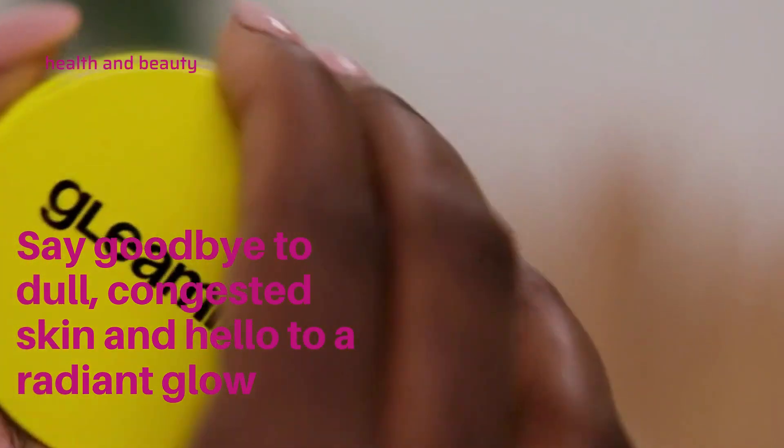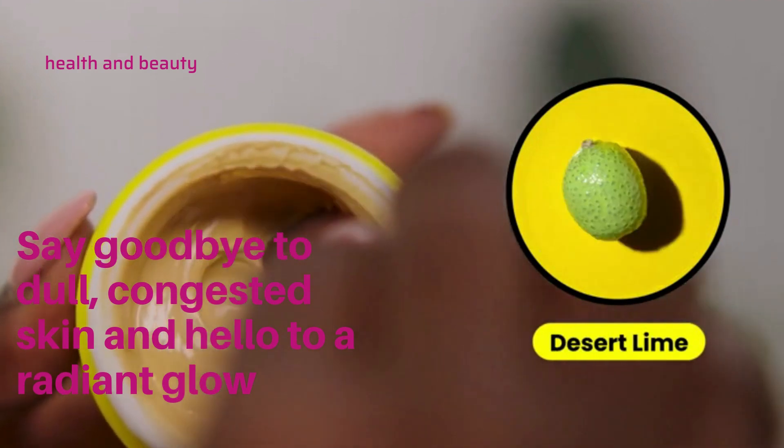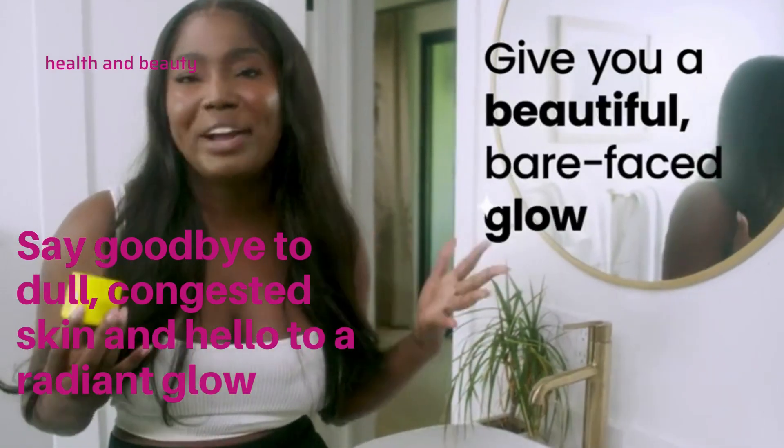Trust me, it's made with Earth's finest superfoods like turmeric, yellow clay, kakadu plum, and desert lime, all working in tandem to give you a beautiful, bare face glow.